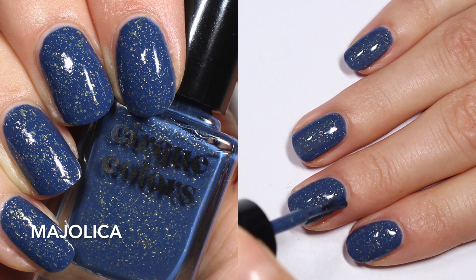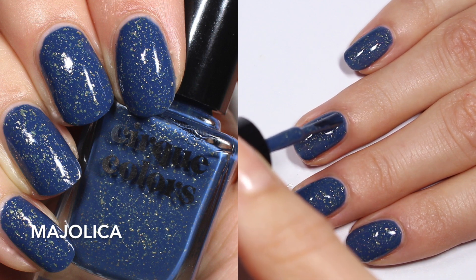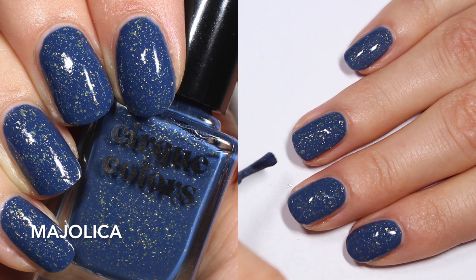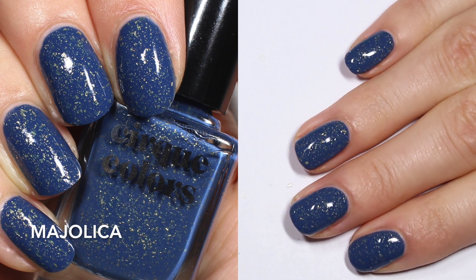It looks much more like a deep steely blue, and I think the combination here is really gorgeous. I love the gold in this blue that's a little bit dusty, a little bit midnight. Two coats is definitely the way to go because you get a really nice depth in that base. So looking at two coats here.